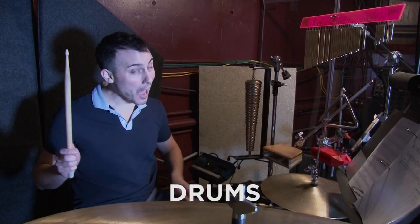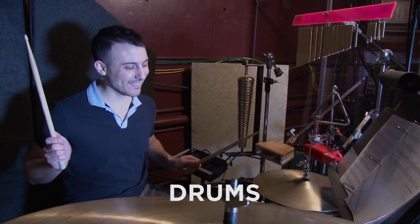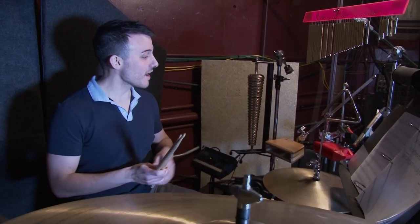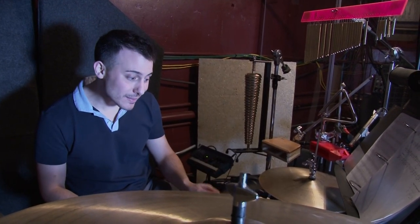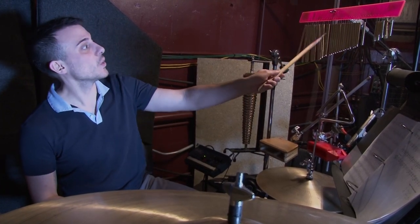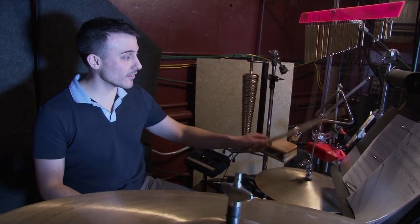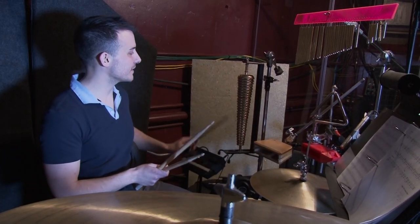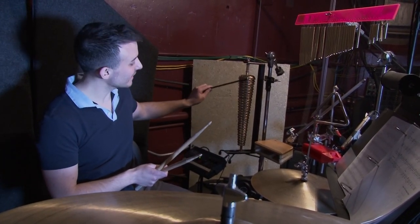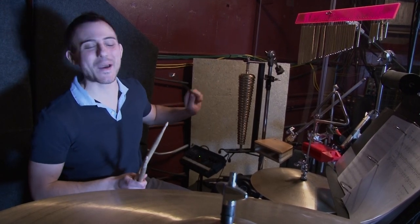Immediately to the harp player's right is the drummer. In addition to cymbals and snare drum and things like that, he also has a cowbell. He needs to play some temple blocks, and then he has wind chimes, triangle, some temple blocks over here, and then last but not least the mark tree for magical sounds.